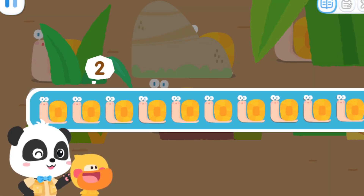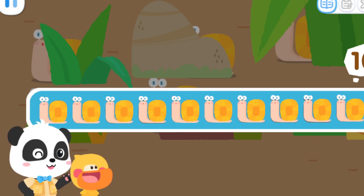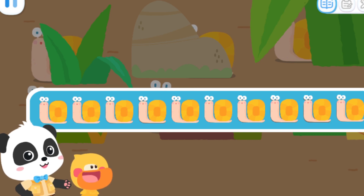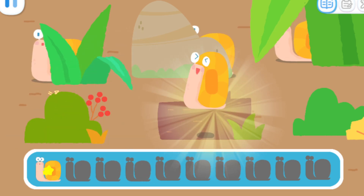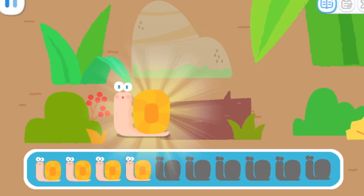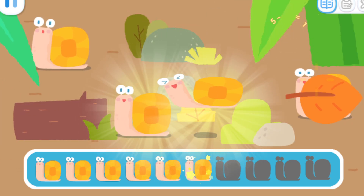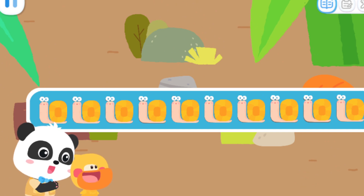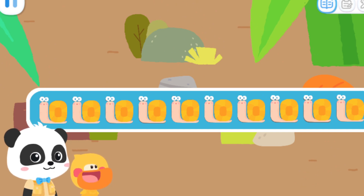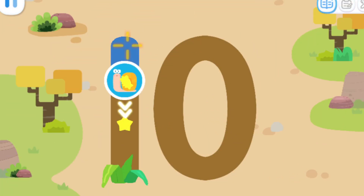One, two, three, four, five, six, seven, eight, nine, ten! One, two, three, four, five, six, seven, eight, nine, ten! Found the ten snails! Let's send them home! Write the number ten and send them home! Yeah!